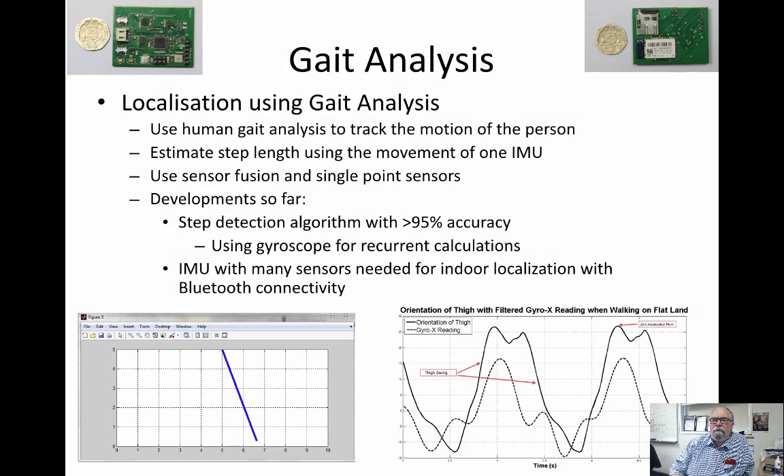We base this on gait analysis, which is something that's been worked on for many years, but we've developed our own system and sensors that allow us to do this in a very economical, efficient manner. We can identify from this single thigh-mounted IMU — inertial measurement unit — the various stages in the human gait stride, and it's a highly accurate method of doing so.